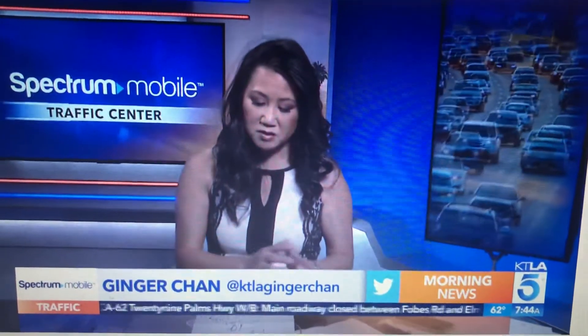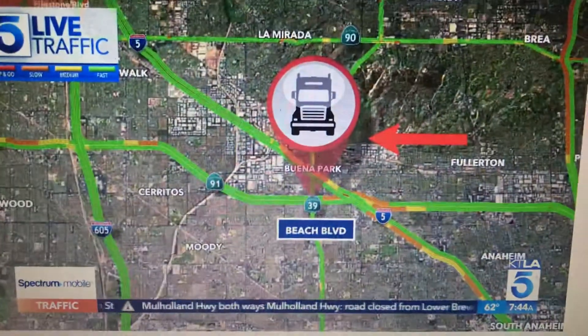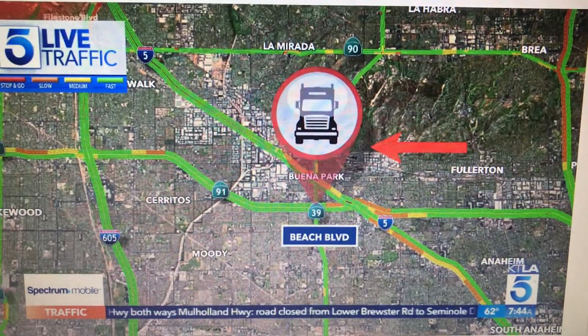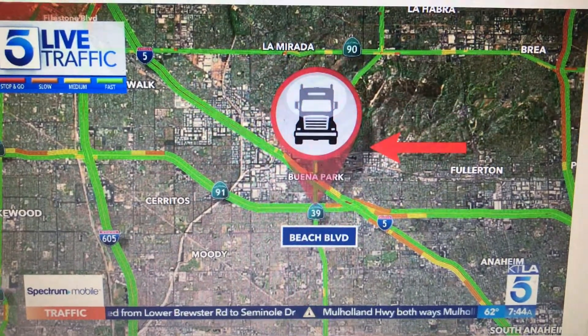Now, we want to move you to the 91 freeway first. If you have plans to be here, just know it can sometimes be a little touch and go on this stretch. The eastbound and westbound side can have challenging spots, but here on the westbound side, right above Beach Boulevard, there is a crash with a big rig in the middle lanes. It's slowing down the stretch near the 5 freeway because it's so close to it.